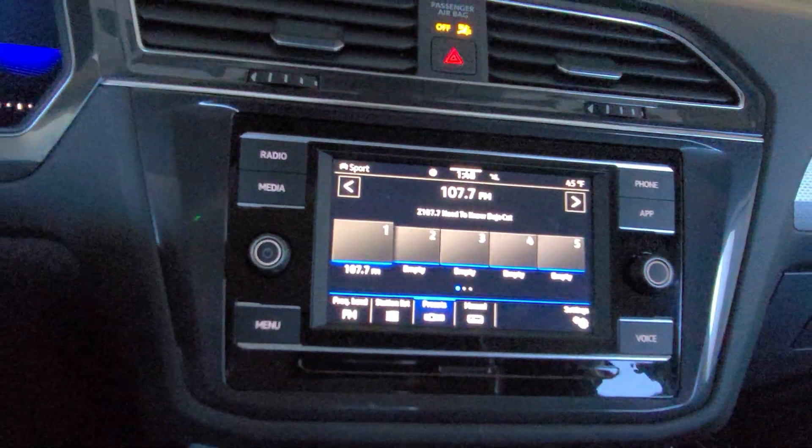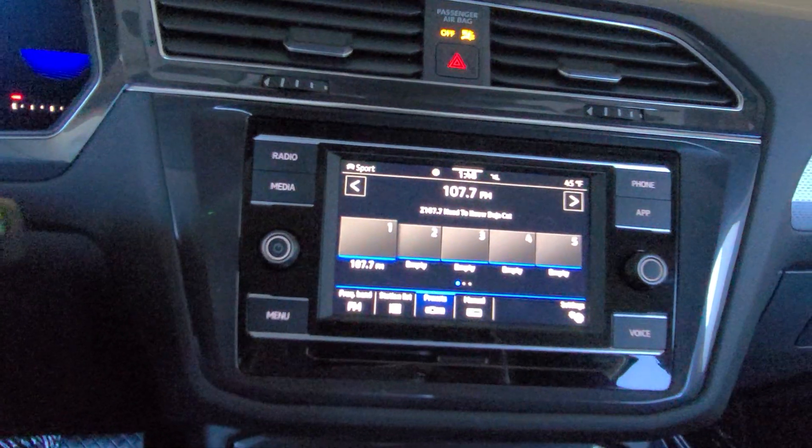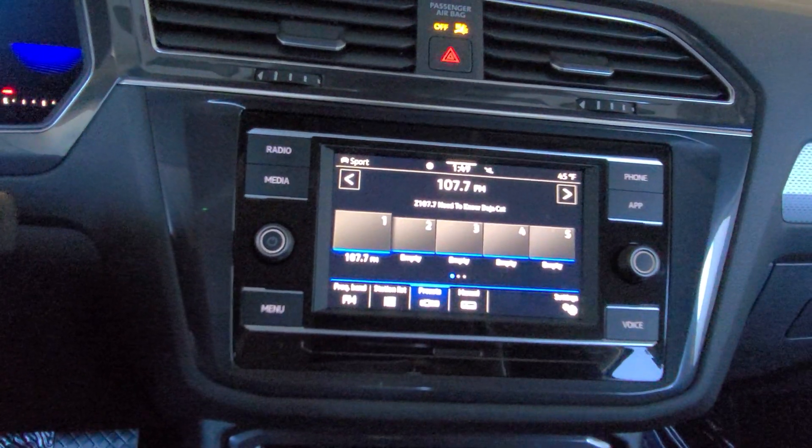Here's the radio. This is a regular AM/FM radio, no satellite radio, with the buttons on the side. This is a capacitive color, or the composite color, radio.